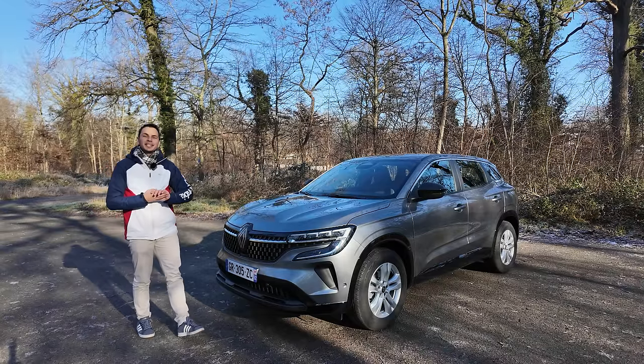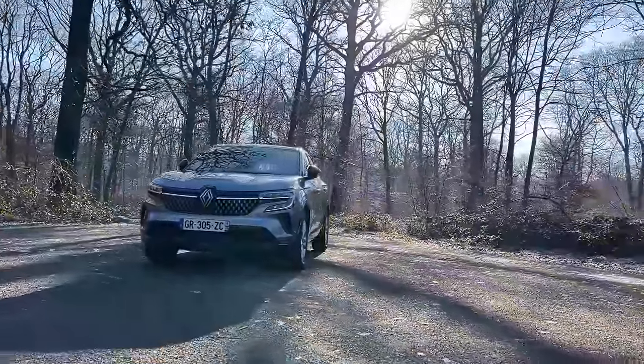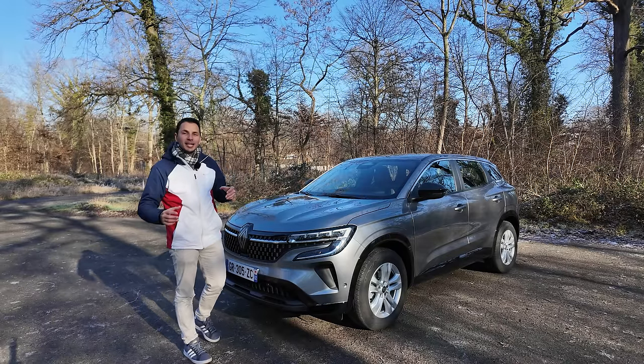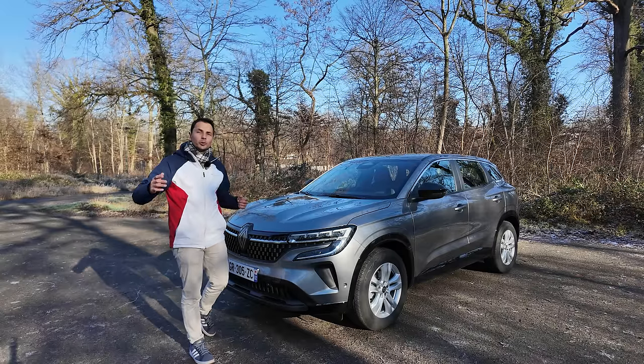Bonjour à tous, bienvenue sur la chaîne YouTube Mécanique Sportive, c'est Nicolas. Aujourd'hui, je vous présente le Renault Austral, mais cette fois-ci dans sa version la moins chère, avec la plus petite motorisation. Je sais que vous aimez bien quand je vous fais ce genre de test avec des voitures plus accessibles, parce que souvent les marques nous prêtent des voitures toutes options.